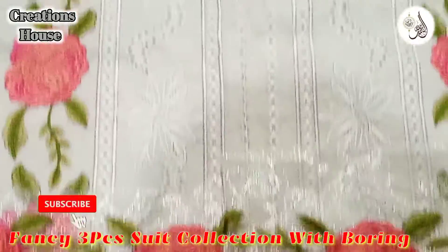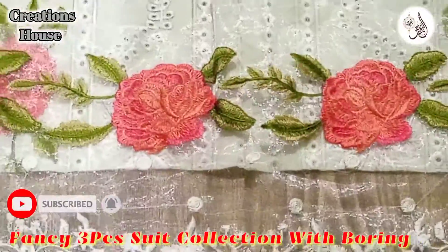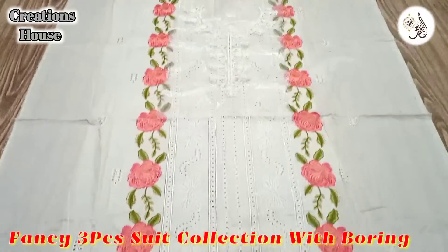And next is this patch. Look at this patch — it's beautiful. This is the all-over front look.